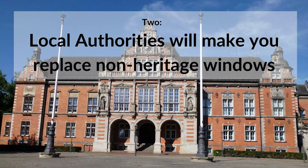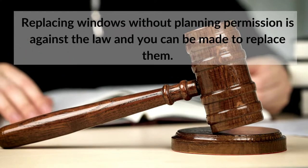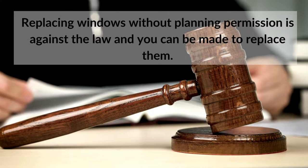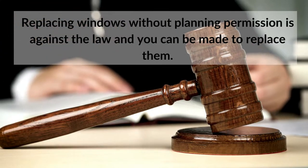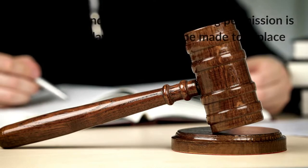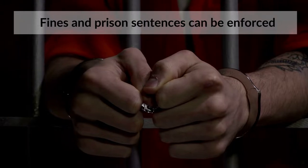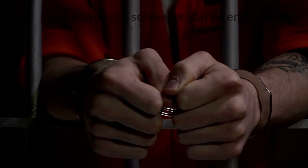2. Local authorities will make you replace non-heritage windows. If an owner of a listed property installs non-heritage windows or does not seek the necessary permissions, then the local authorities are legally entitled to make the owner replace them. On top of the cost of two new sets of windows, the owner could also face a hefty fine and even a prison sentence.